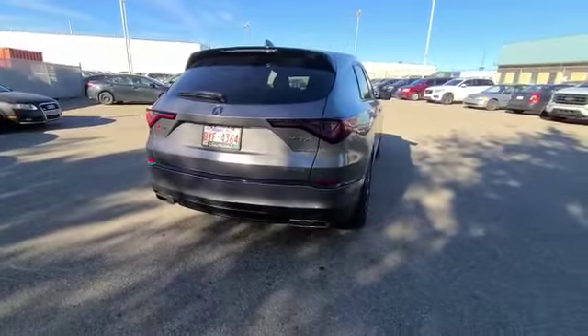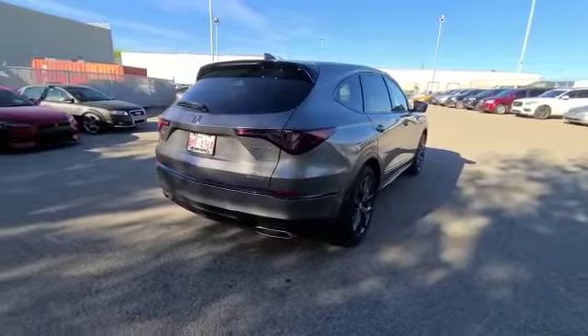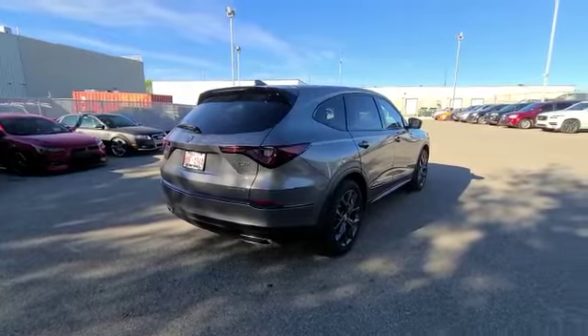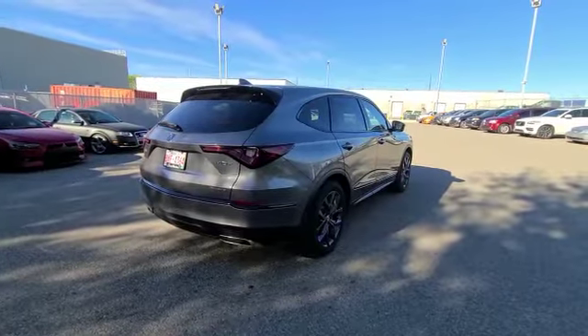Once again, my name is Darby. Thank you so much for your inquiry on the 2022 Acura MDX — I look forward to hearing back from you. The phone number is 780-989-8888. If you have any questions or would like to come in and test drive this vehicle, I'm here all week. Have a great day!